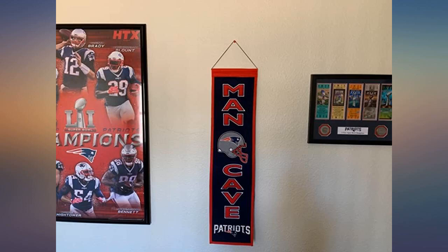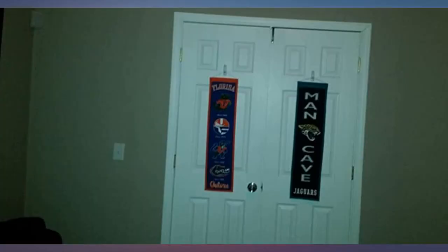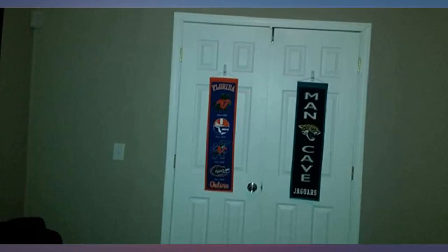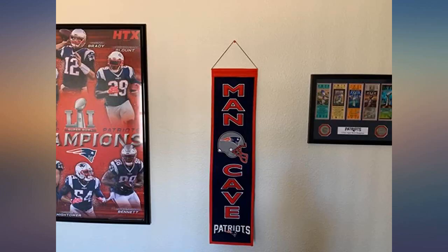Bought for husband for his birthday. It's a very good quality and nice size. I bought this for my husband's birthday and he loved it. It is a nice complement to any sportsman cave. Great quality, colors are true to team and perfect size. Great gift for my Vikings fan uncle — hates to give something Vikings a good review because go Pack go!